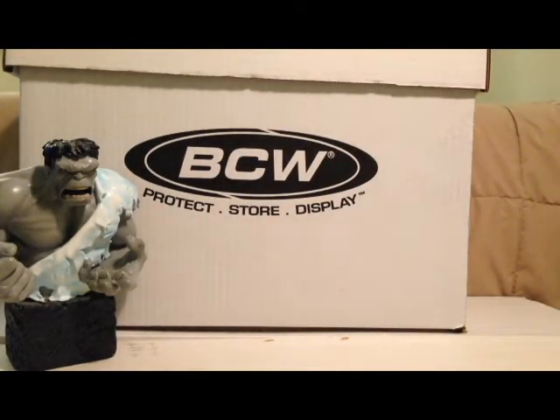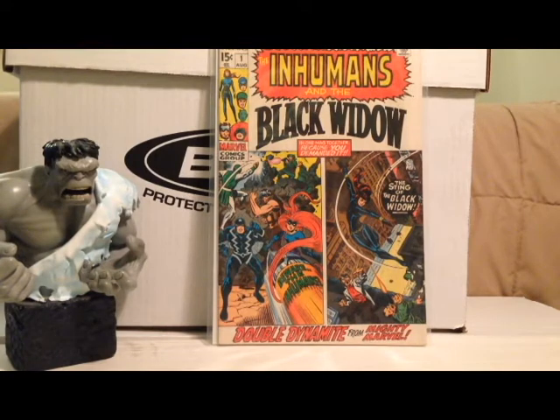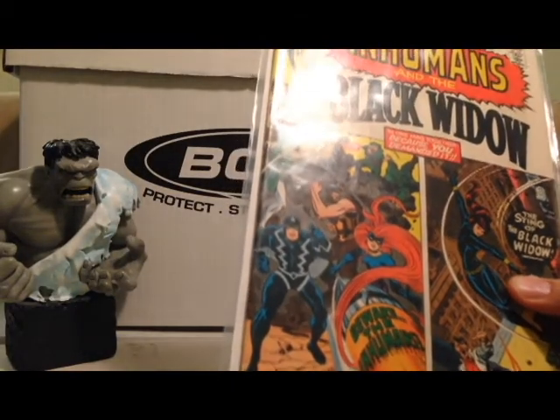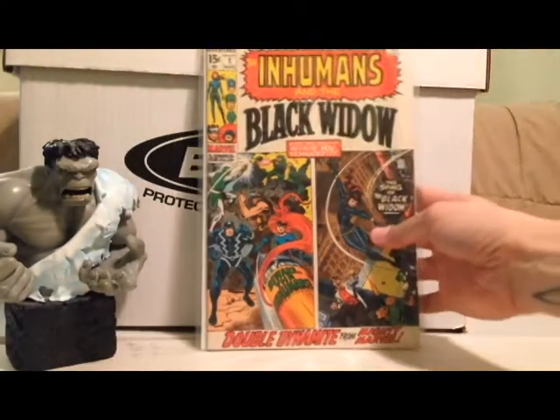This one is another $15 book — you guys all know this one, it was hot a couple years ago and is still a fairly hot book. Amazing Adventures number one — the first solo Black Widow, and I think the first solo Inhumans, predating Inhumans number one. I was really glad to find this, and this issue was actually in the Iron Man section, so I'm not sure if someone was trying to hide it. Really glad to find it at a decent price. Pretty nice copy — the white's a little musty and some minor ticks on the side, but overall I'm really happy with it.